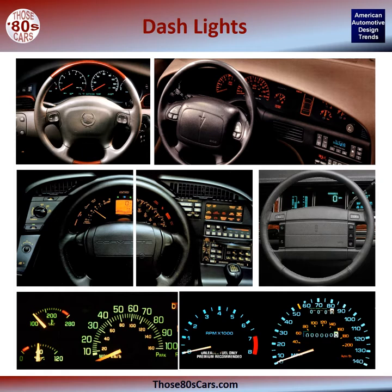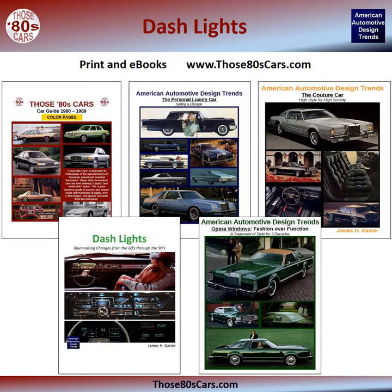Think about your experiences. Do you have a dash lighting color preference, and would it impact a car buying decision? If you're like me, perhaps you can't wait for nightfall just so that you can turn on the lights and drive in awe of these interior brilliances. For more information about this book on dash lights, or my other books about American cars of the 80s and popular American automotive design trends such as personal luxury cars, couture cars, and opera windows, visit www.those80scars.com.